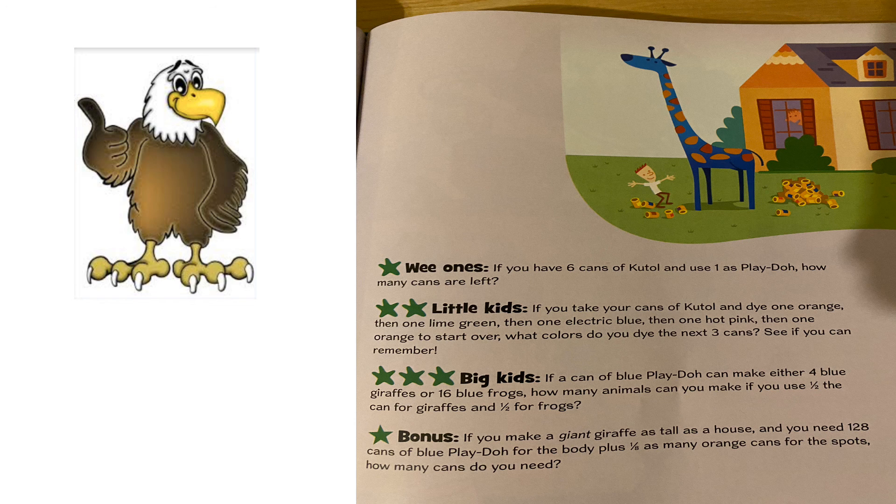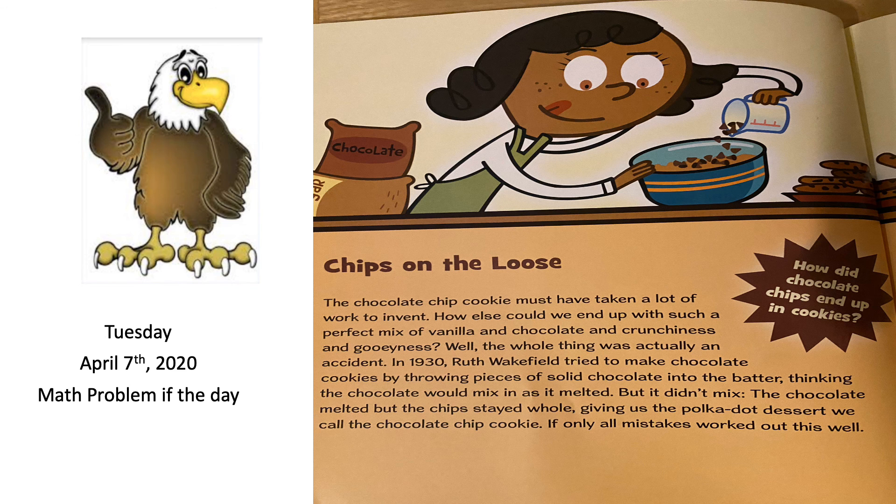Thank you for your help, William — he's off to watch some basketball. Ellie, you can stay here with me. Alright, today's math problem of the day: Chips on the Loose!